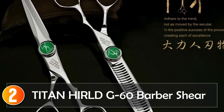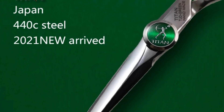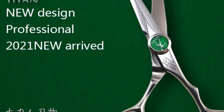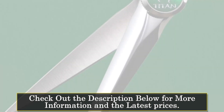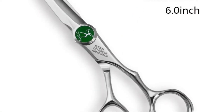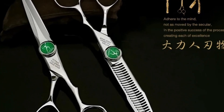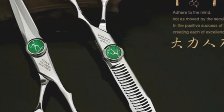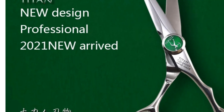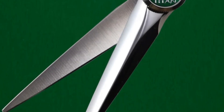At number 2, the Titan G60 Barber Shear. The Titan Hairdressing Scissors present a vibrant and efficient tool for hairstylists and barbers, with a total length of 6 inches and a stylish green color. These scissors are not just a tool, but a fashion statement in the world of hairstyling. Constructed from high-quality Japan 440C steel, the Titan shears promise durability and longevity. The 30 teeth on the blade make them versatile for various cutting and thinning techniques. The stainless steel handle ensures a comfortable grip and easy maneuvering during use. Whether you're a professional stylist or someone looking to upgrade their home hairstyling kit, the Titan Barber Shear offers a perfect balance of style and functionality.